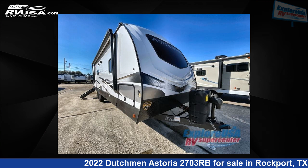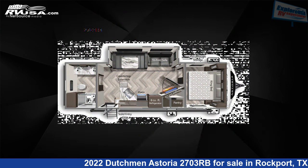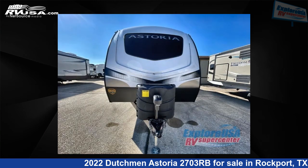This 2022 Dutchman Astoria 2703RB is a travel trailer RV. It is located in Rockport, Texas, 78382, and is offered for sale by Explore USA RV Supercenter, Rockport, TX.